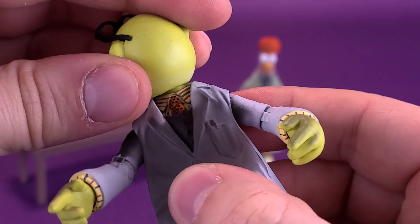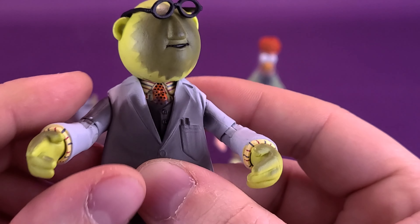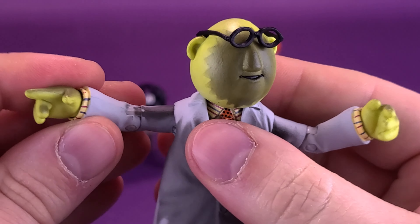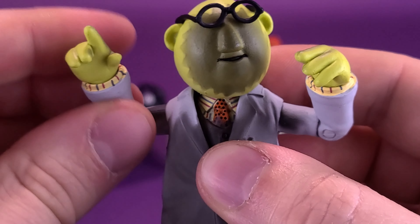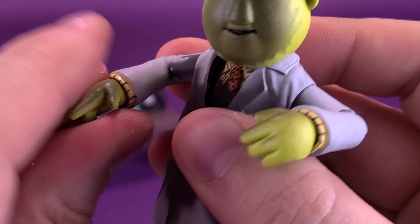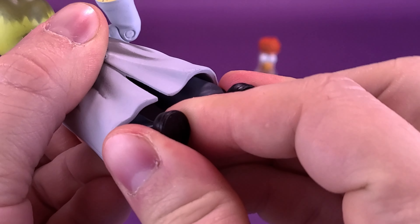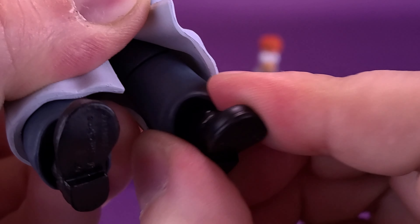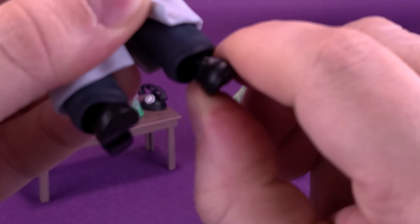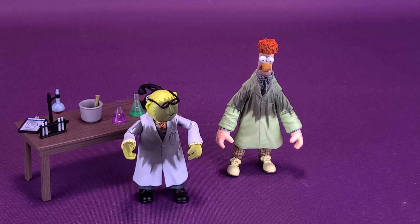For articulation on Bunsen Honeydew, his head rotates all the way around on a ball joint — you can hinge it up and down. The arms come out at a 90-degree angle bend with hinge joints at the elbows, and you can also swivel at the forearms. Both hands rotate on peg joints. There seems to be a waist swivel underneath the lab jacket. He does technically have a knee joint, and his feet are on ball joints — you can hinge them back and forth. Despite being small, Bunsen Honeydew stands perfectly fine without pegholes.